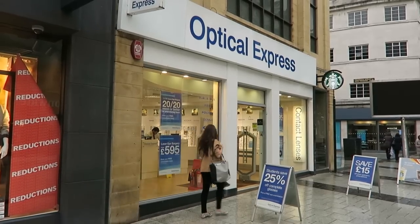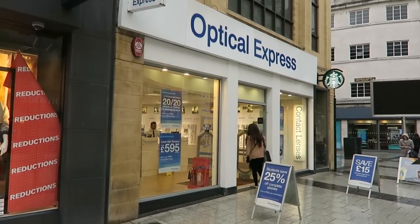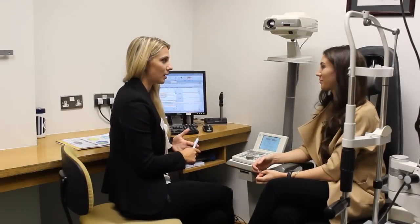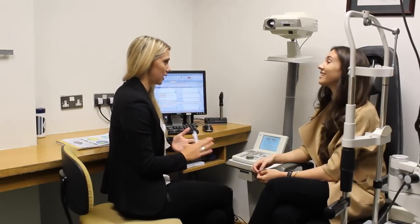So I'm now going to take you straight through my surgery day. They advise you not to drive because you will be light sensitive afterwards. My husband drove us to Optical Express in Cardiff, where I had more pre-tests just to make sure everything was okay on the day.